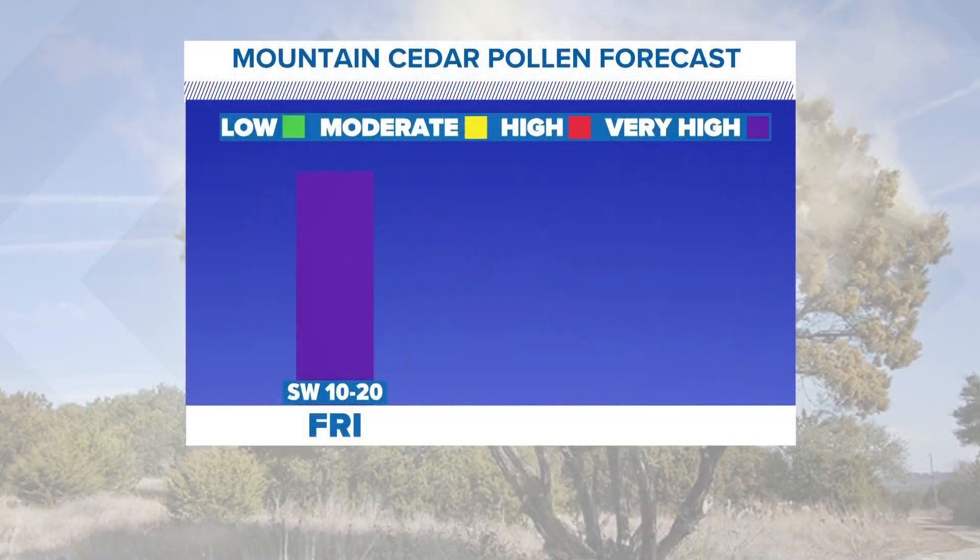I absolutely love this state and love living here, and I love the fact that if you're not allergic to something in the spring or in the summer or in the fall, we always have mountain cedar season in the wintertime. I want to show you the mountain cedar pollen count forecast.